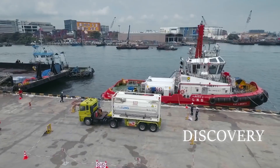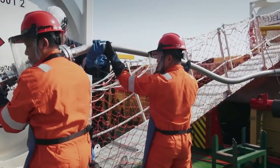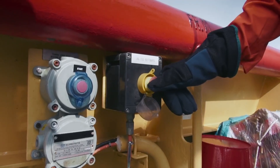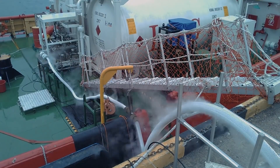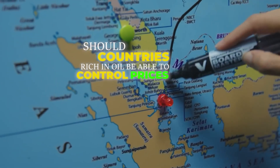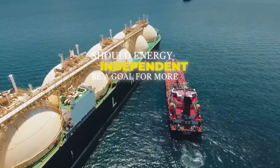From formation to discovery, crude oil is a product of both nature and science. Its extraction is a monumental task, connecting geologists, engineers, and machines in a coordinated effort to meet global energy needs. Should countries rich in oil be able to control prices worldwide, or should energy independence be a goal for more nations? Comment below with your thoughts.